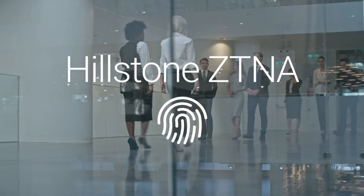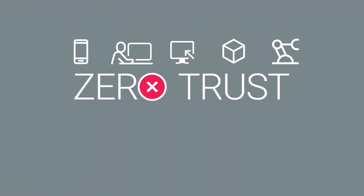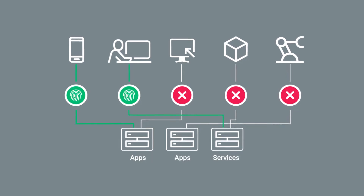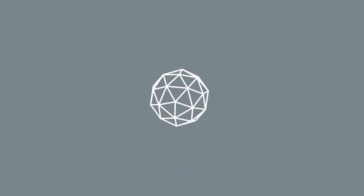Introducing Hillstone's ZTNA. Hillstone's Zero Trust Network Access Solution applies the philosophy of never trust, always verify, to limit application exposure and network connectivity until access requests have been thoroughly authenticated. Additionally, by possessing a context-aware and adaptive control method, this advanced solution greatly reduces the modern threat attack surface in organizations.